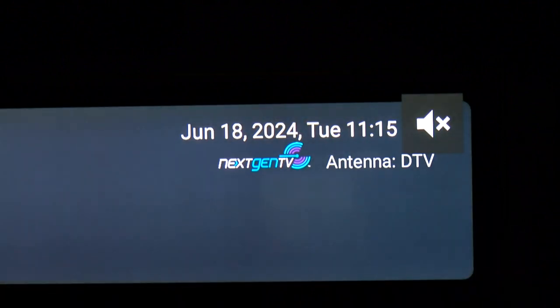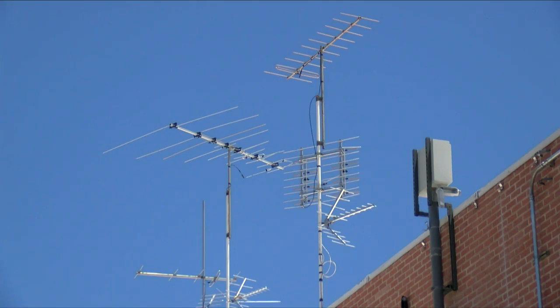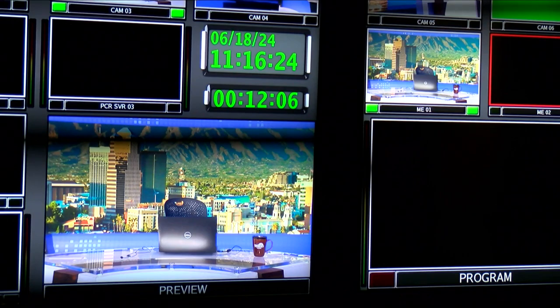It's called Next Gen TV. It's already launched in 75% of U.S. television markets, and southern Arizona is the latest one. It broadcasts in what's called HDR, or high-dynamic range video. It also has improved Dolby sound, more dual-language options, more channels, and even some additional features, including interactive ones.